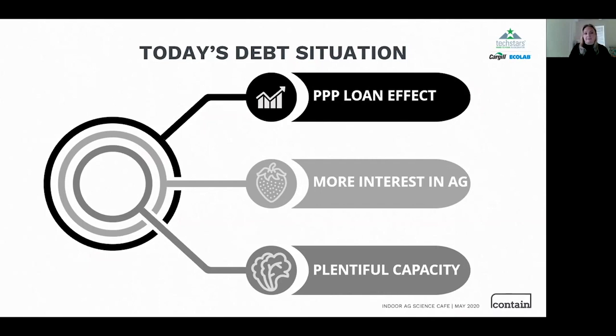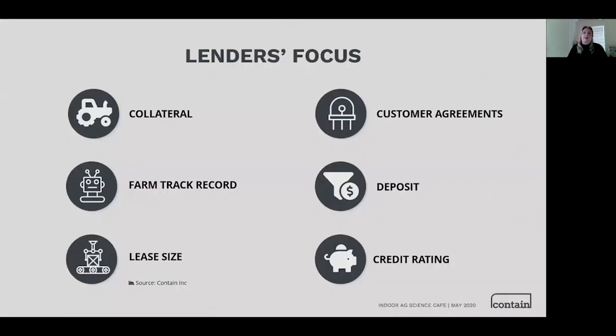Lenders have a very different focus to equity or VC investors. We often see folks coming to us taking an equity approach — bringing the big vision, pitch deck, and enthusiasm. For lenders, that's really not as alluring. Lenders typically have a black-box model, and you are not going to charm the black box. You have to focus on improving your odds within their existing parameters, and there are really six things they care about.